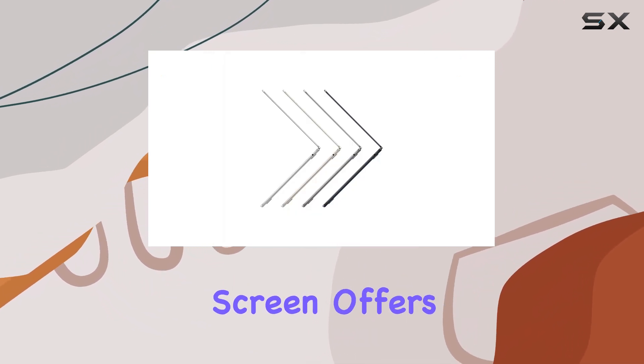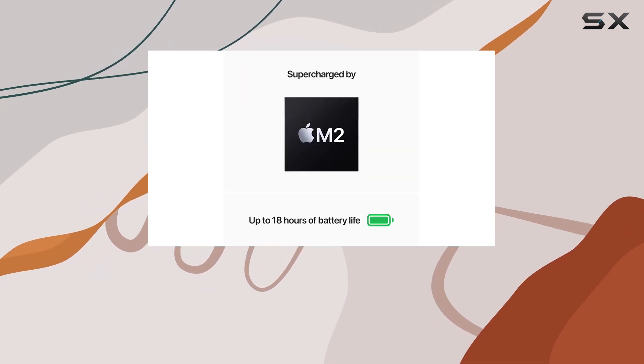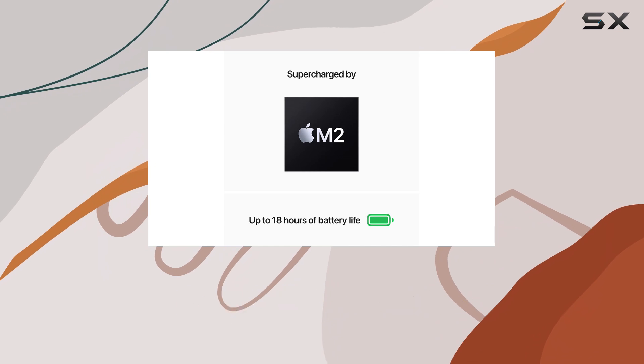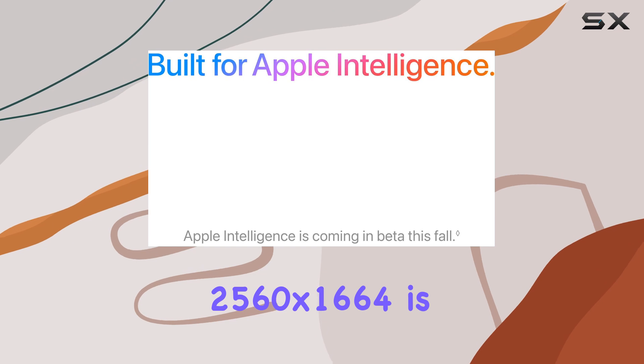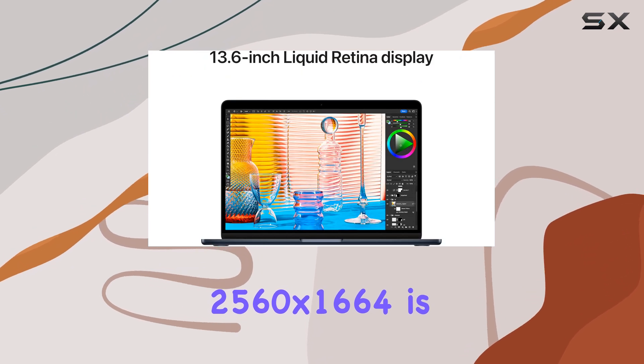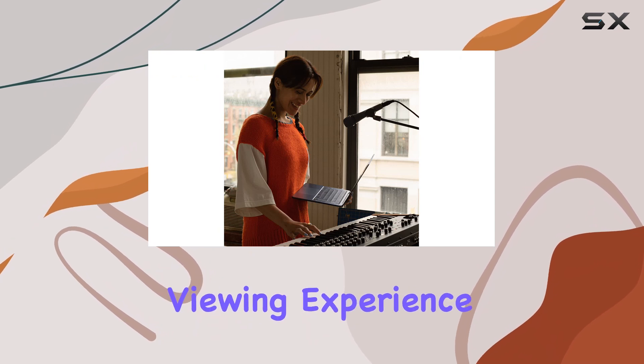The new 13.6-inch screen offers a slightly larger canvas than its predecessor, but it may still be too small for some video editors who require a broader workspace. That being said, the resolution of 2,560 x 1,664 is crisp and clear, delivering a high-quality viewing experience.